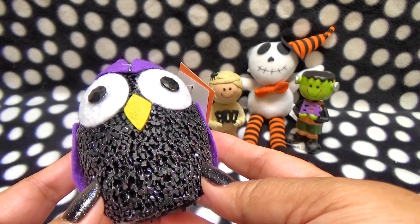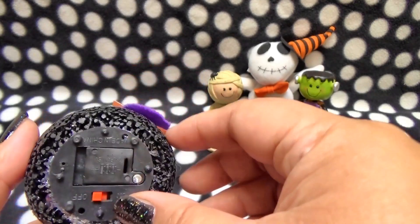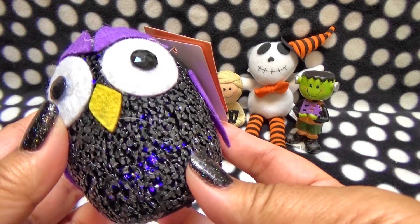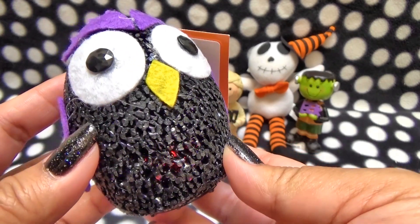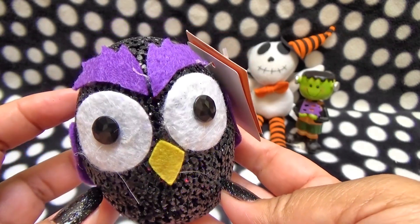And then I absolutely couldn't resist this — look at this cute little Halloween owl. It actually glows; I don't know if you can see the lights light up. It's so cute, I love it. It's definitely a photo shoot prop, but I couldn't resist it, especially for the price.